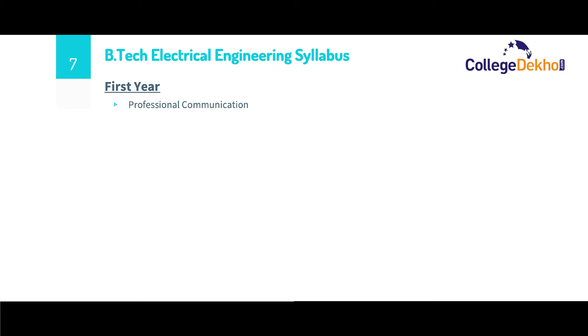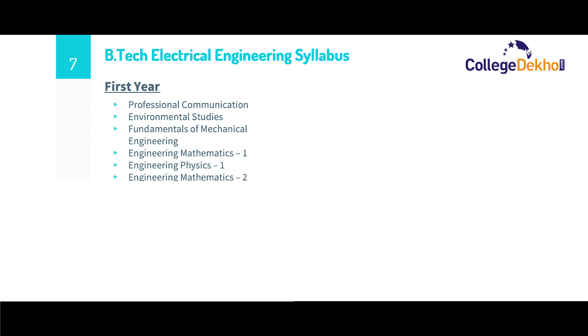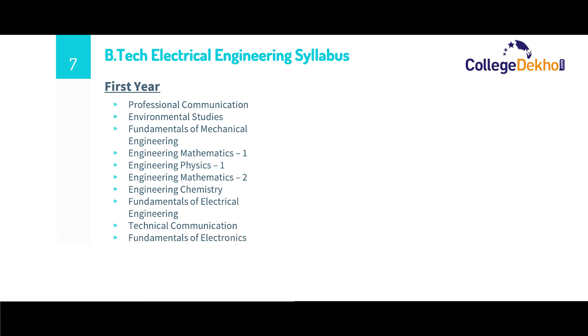Now let us look at the syllabus for B.Tech Electrical Engineering for all four years. For the first year, the syllabus contains subjects such as professional communication, environmental studies, fundamentals of mechanical engineering, engineering mathematics 1 and 2, engineering physics 1, engineering chemistry, fundamentals of electrical engineering, fundamentals of electronics engineering, engineering drawing, and fundamentals of computers.